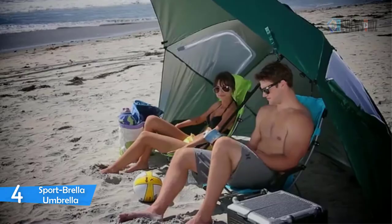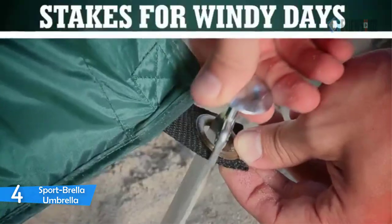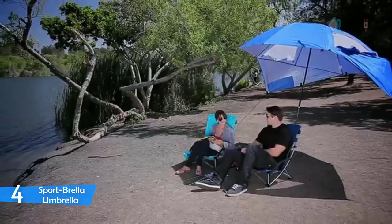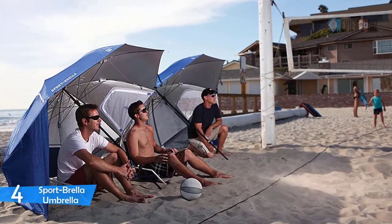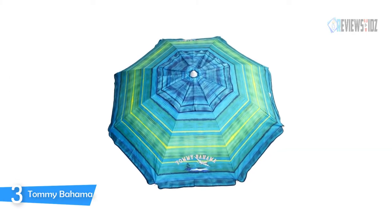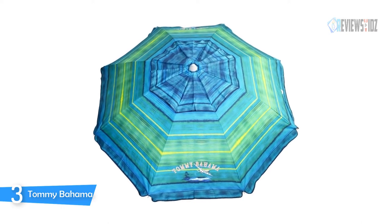The Sport Brella is supported by 4.5mm steel ribs and a 5mm steel stretcher, with a dual canopy featuring top wind vents and strong side zippered windows for efficient airflow. It measures 8 feet wide and offers full cover protection, as the rugged umbrella structure includes side flaps that fold down to protect you from sideways rain and wind gusts.